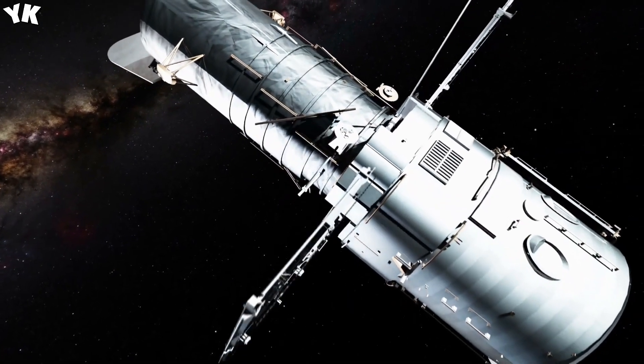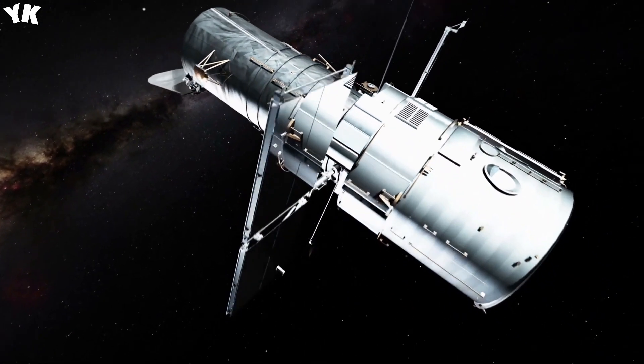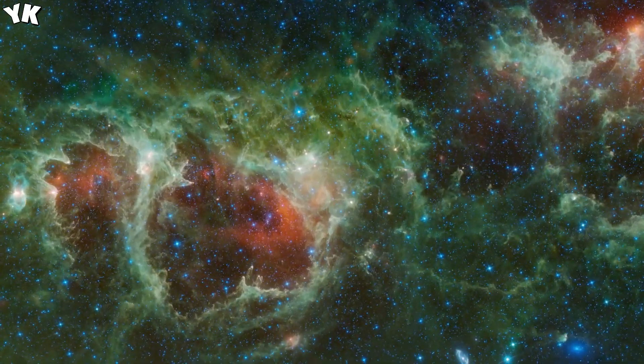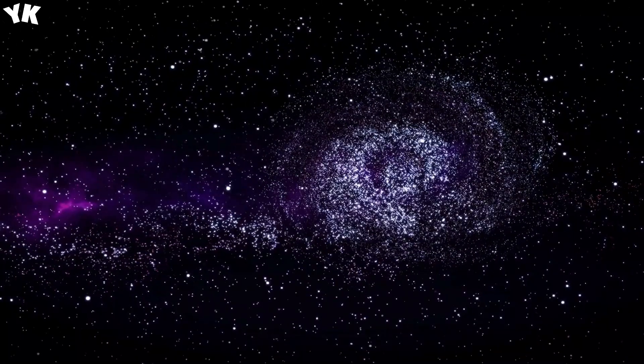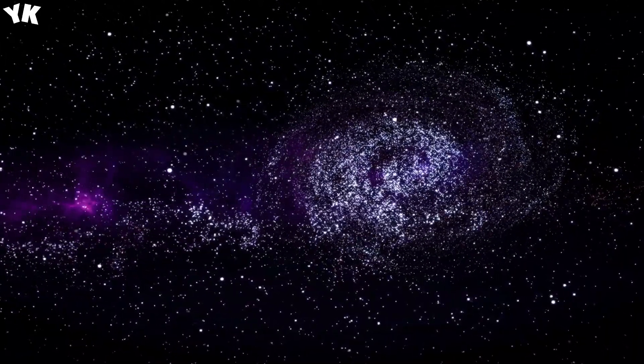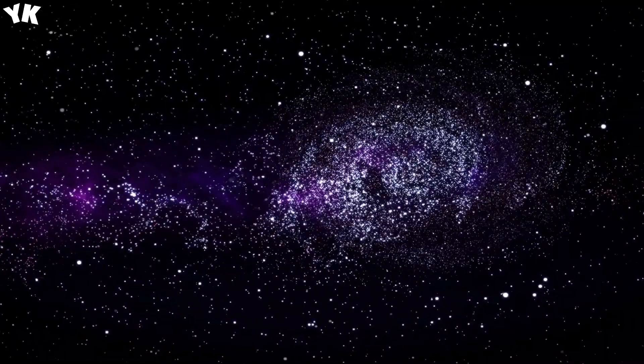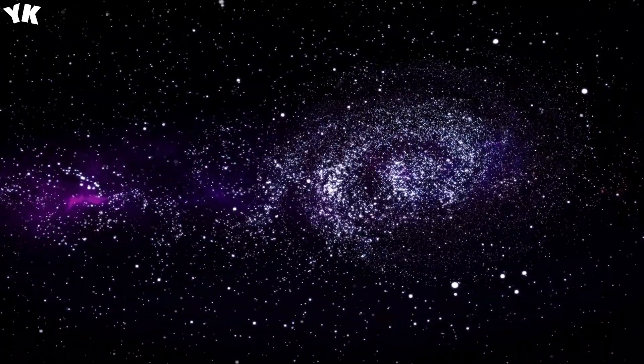This stunning new image is of the Small Magellanic Cloud, which is a satellite of the Milky Way and orbits around the edge of our galaxy. The Tarantula Nebula has been making stars for the last 25 million years, and it shows — there are actually two clusters of stars in this image that are in the process of merging together.